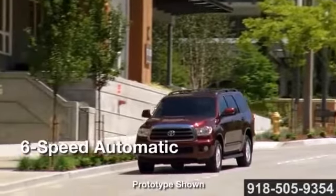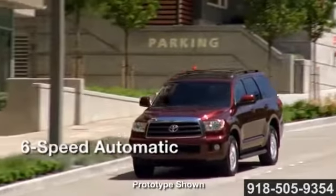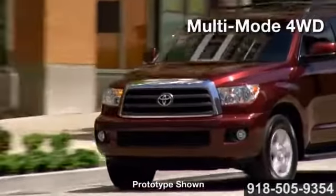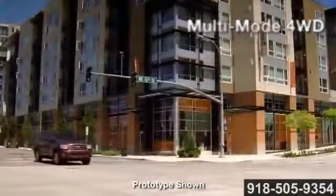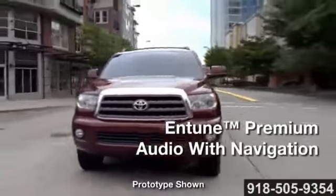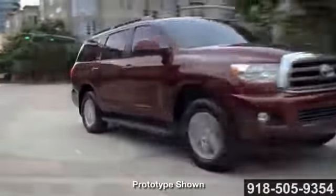Sequoia's 5.7-liter i-Force V8 engine delivers a high-tech balance of power and performance, featuring variable valve timing with intelligence. The 32-valve dual overhead cam engine weighs in with 381 horsepower and 401 pound-feet of torque.